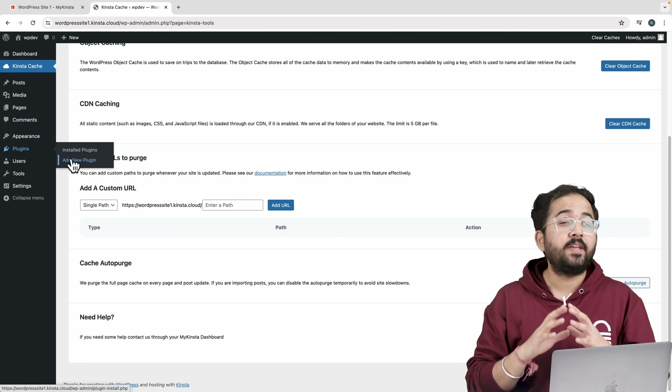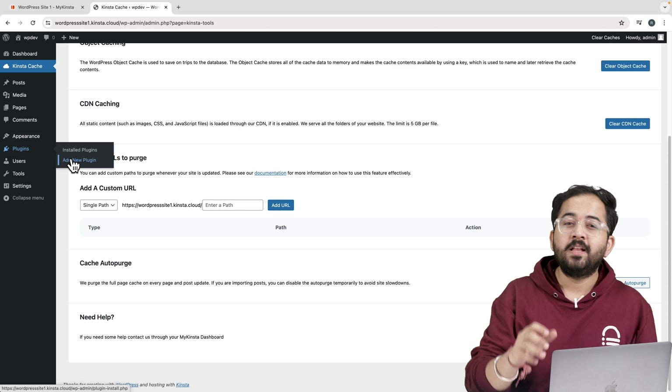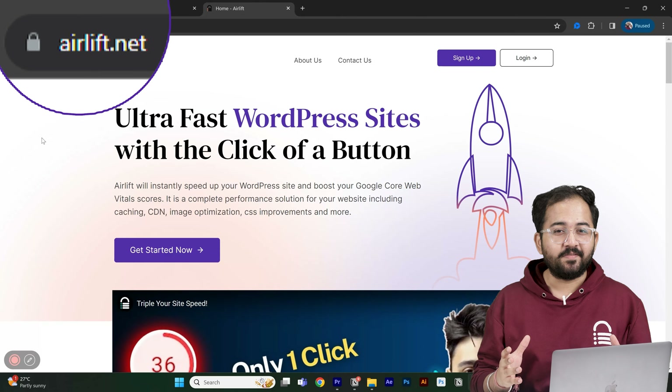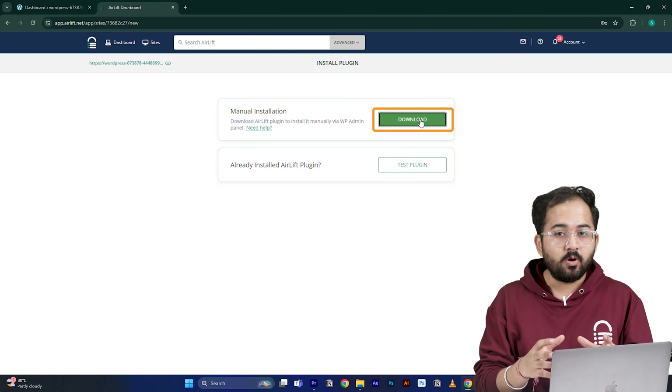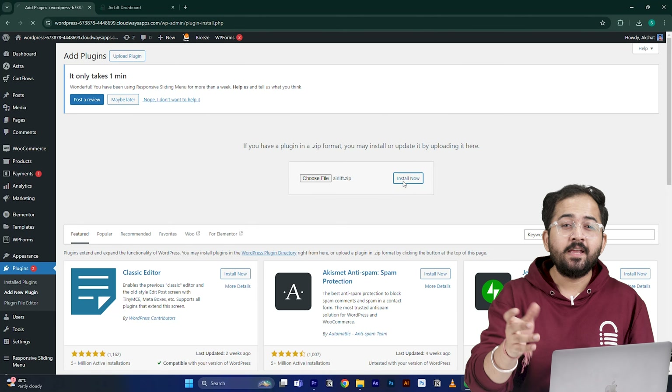SiteGround is affordable and offers a free domain, CDN and SSL. But its renewal costs are too high, website storage is capped at 10 to 30 GB, and if you want managed hosting then you need to upgrade to even bigger plans.